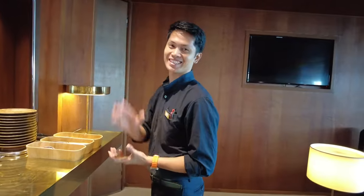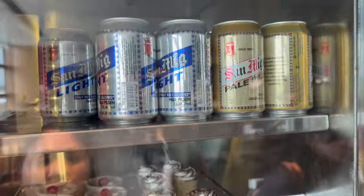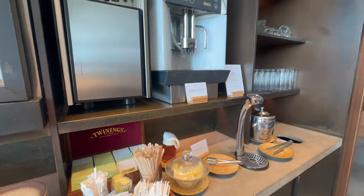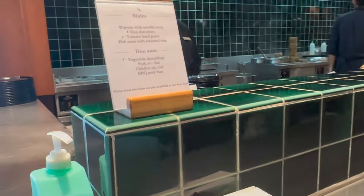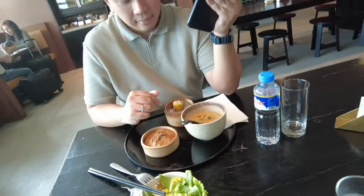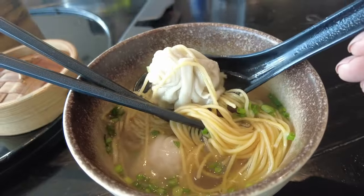Welcome to Cathay Pacific! We are here at the Cathay Pacific Lounge at Terminal 3.